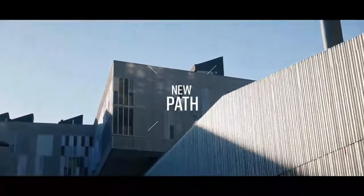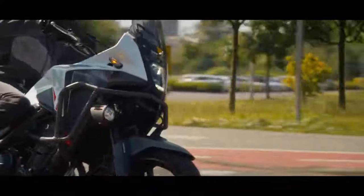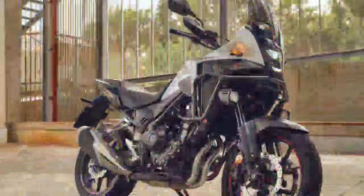Since its debut in 2013, the CB500X has played many roles for different riders. For broke college students, it's a dependable and affordable commuter. For seasoned riders, it's a versatile addition to their fleet. And for senior enthusiasts, it's a graceful way to celebrate a lifelong passion.